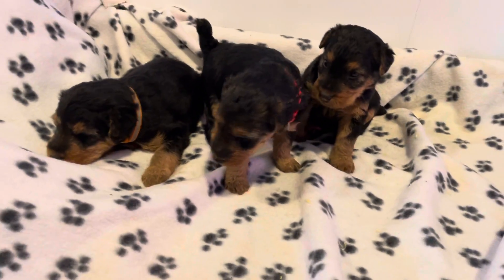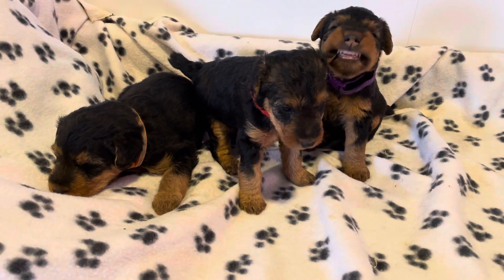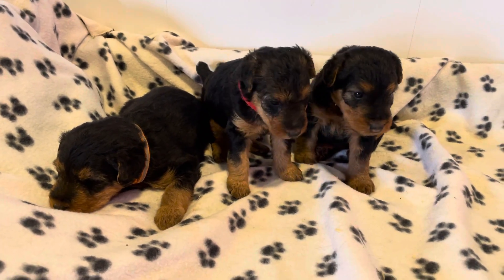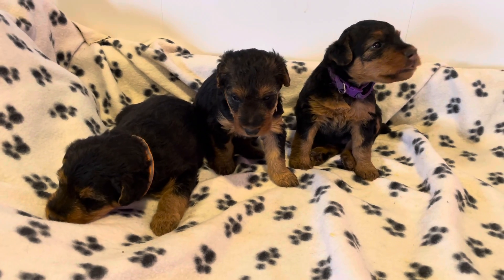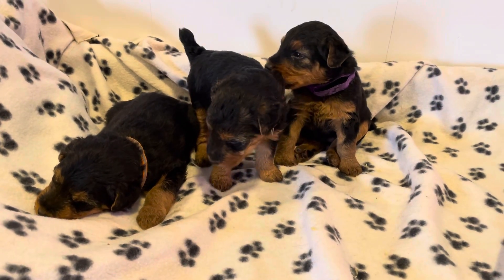So if anybody has any questions, let me know. If you're wanting to schedule your pickup date in advance, you can do that anytime. Usually when we do puppy picking is when I kind of start saying, okay, make sure you have your date picked. You've still got a few weeks if you're not ready for that, but some people like to schedule in advance, so totally up to you. Let me know if you have any questions, and I hope you have a wonderful weekend.